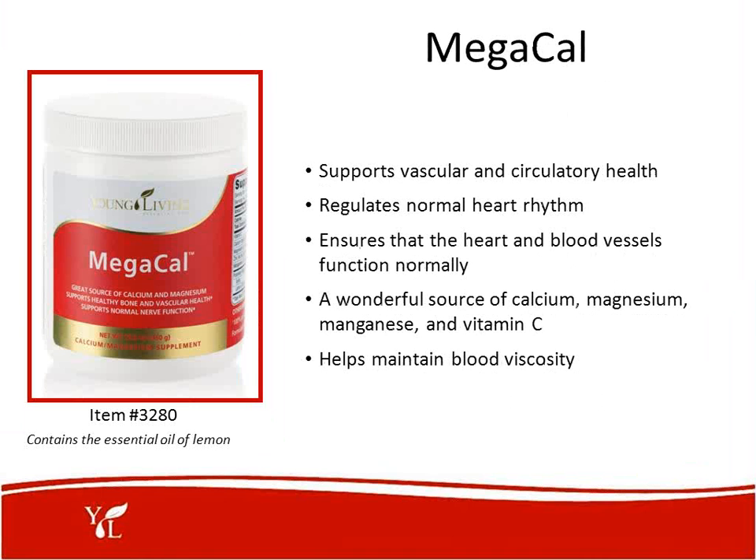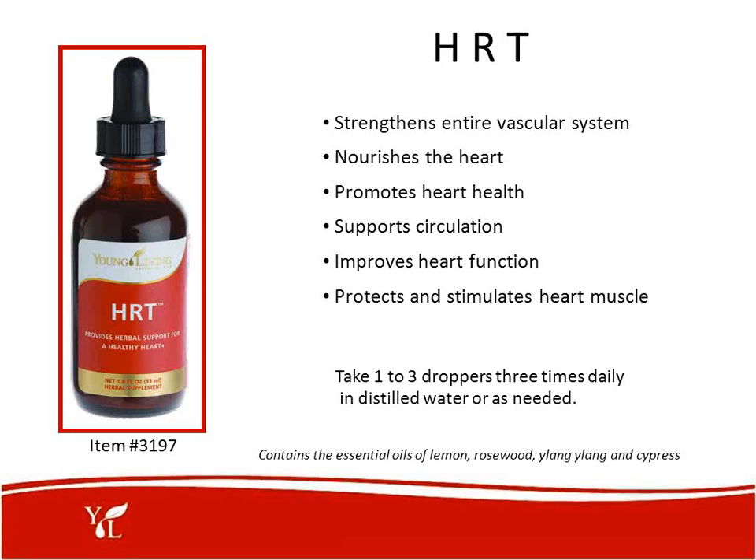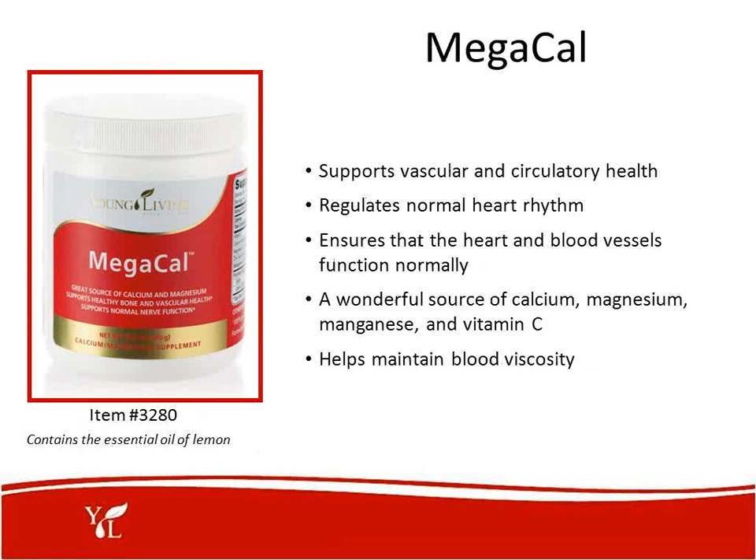MegaCal is a wonderful product that supports vascular and circulatory health, regulates normal heart rhythm, ensures the heart and blood vessels function normally, and is a wonderful source of calcium, magnesium, manganese, and vitamin C. It helps maintain blood viscosity. As a bonus, MegaCal is a powder — take a scoop or two in some warm water when you have trouble sleeping at night, and you will sleep like a baby. It's a beautiful formulation.